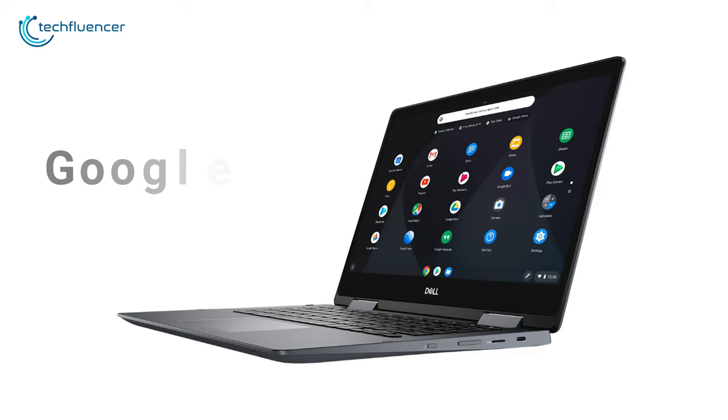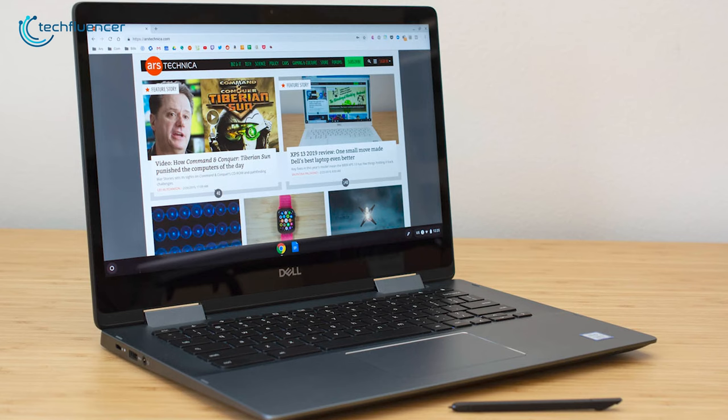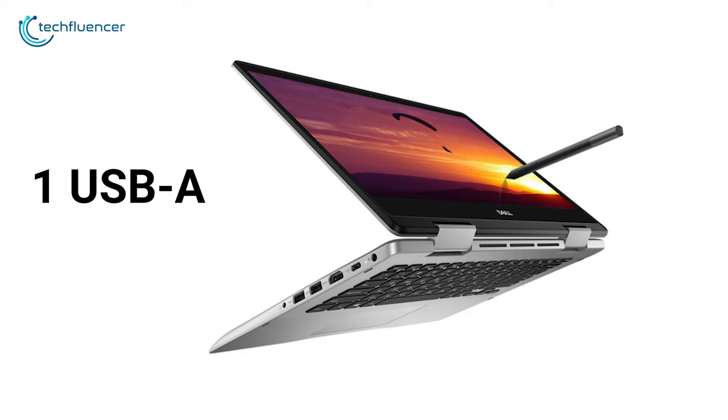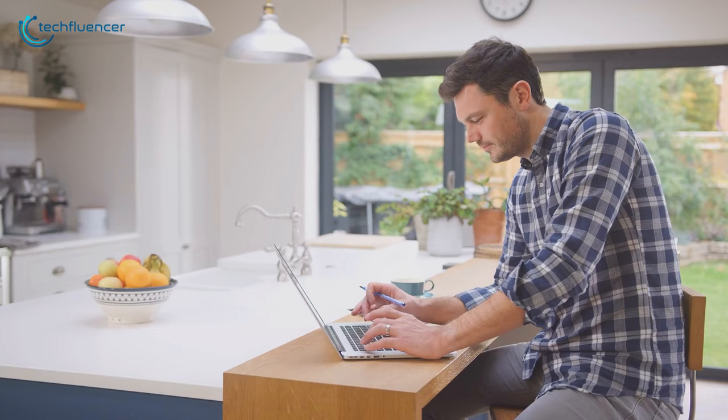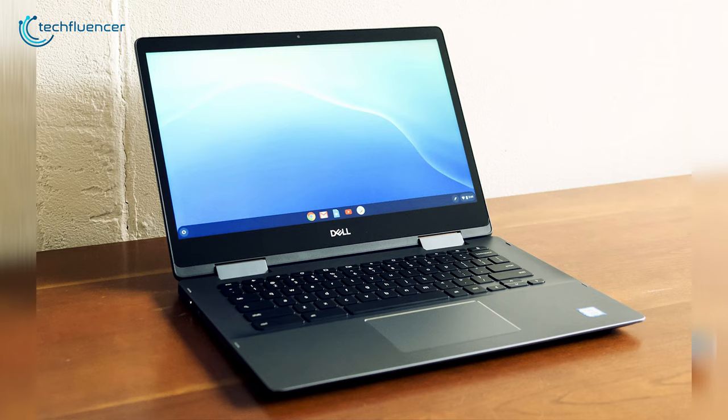Moreover, the built-in Google Chrome OS doesn't let the device get affected by viruses and malware easily. It also supports Bluetooth, HDMI output and backlit keyboard, and many features that allow you to set up your work environment easily. Ports include one USB-A, two USB Type-C and a microSD slot, which are enough for your daily needs. So if you are looking for a secure laptop which can be set up anywhere with ease and doesn't take up too much space, then the Dell Chromebook 14 is the perfect choice.